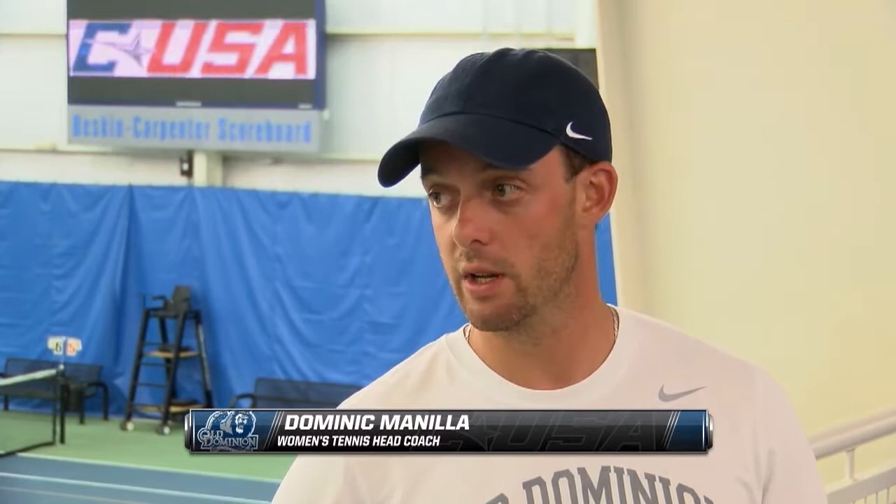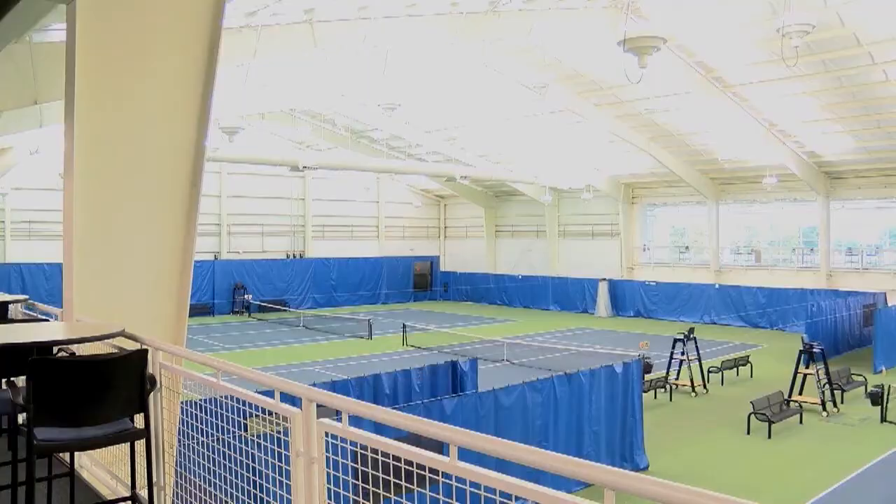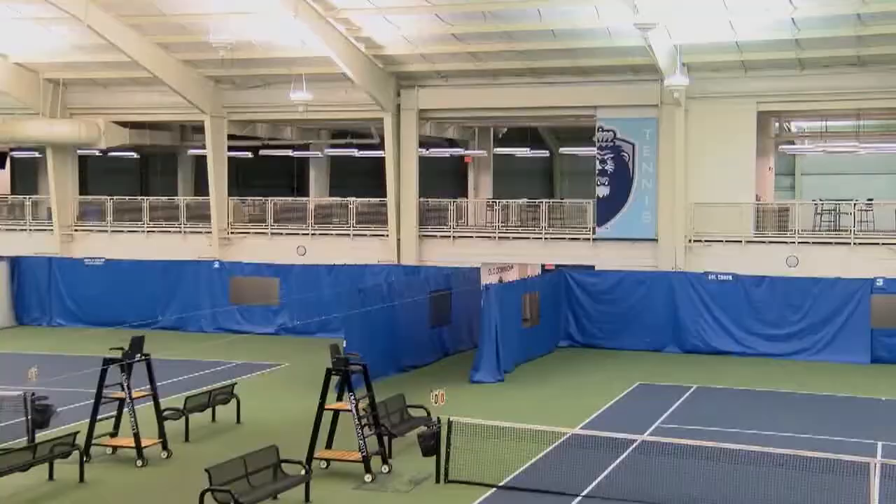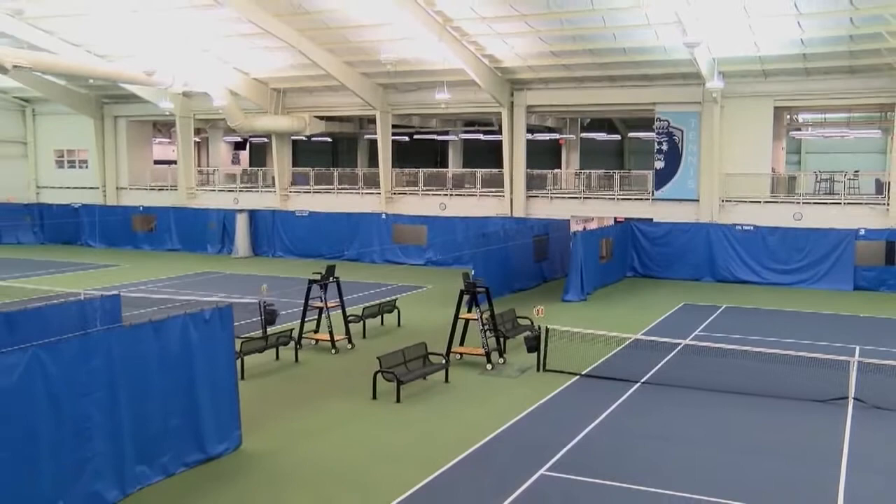Everybody likes it, everybody enjoys playing here — which is also a little bit of a disadvantage, because other teams coming here also enjoy it and they play well here. But with our fans and the nice support we get from our fan base, it can get a little rowdy in here, and we enjoy that. I do like that aspect of our facility.